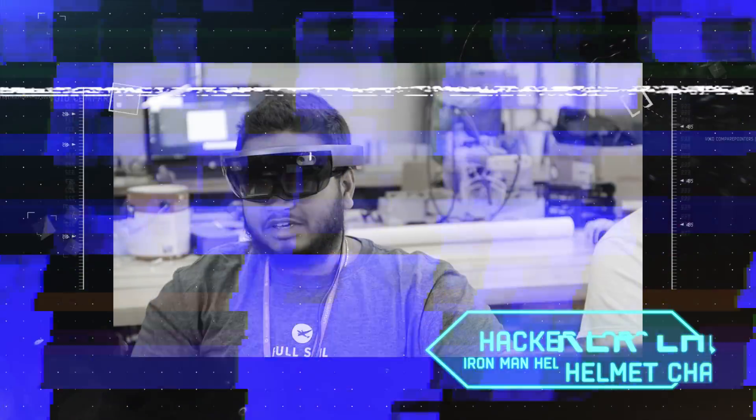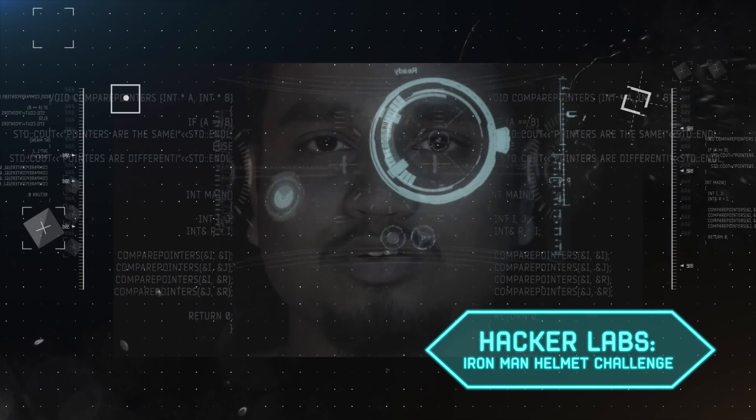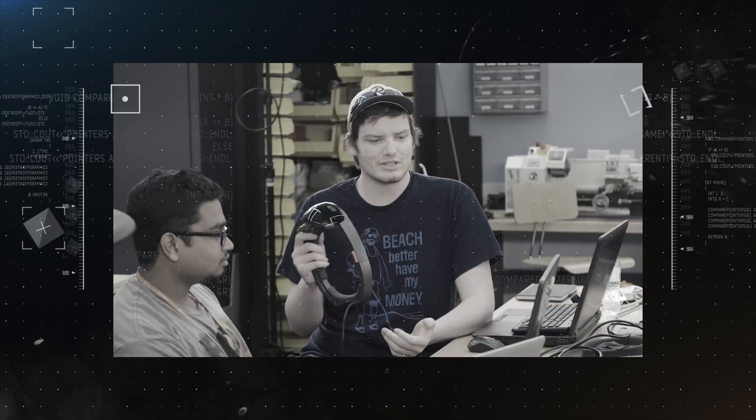My name is Abhijeet Malamkar. I'm in mobile development and I'm about to graduate in two months. To get a chance to work on HoloLens was pretty amazing. I got random people messaging me that it was pretty cool, and I learned a lot of things during that project for sure.